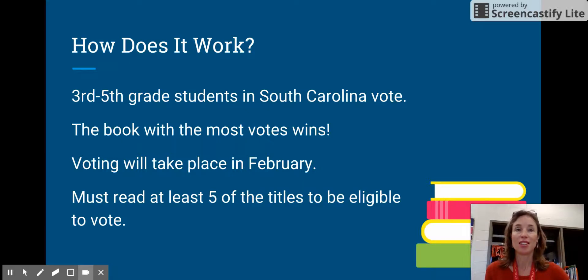The book that gets the most votes will be our winner — not just the winner from our school, but across the entire state. So we may have a book in our school that is the most popular, but it may not be the winner for the state because we count the votes for every student who votes all across South Carolina.